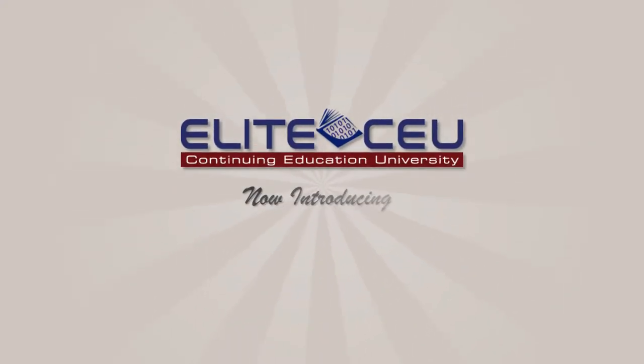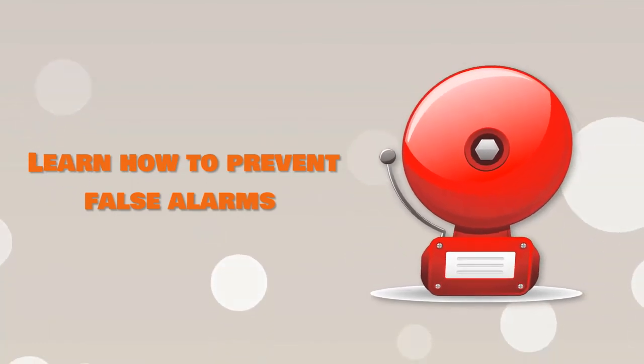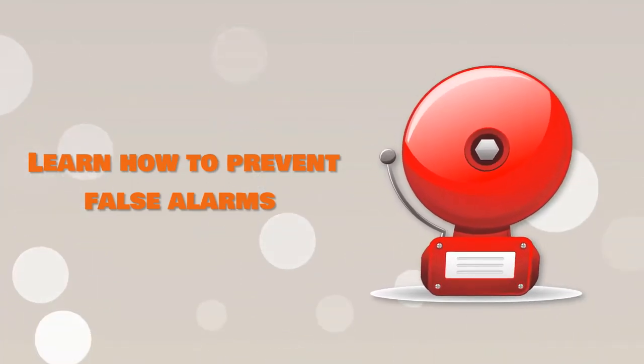Elite CEU proudly introduces our new Force Alarm Reduction 101 course. With our latest offering, you can learn how to take important measures to prevent false alarms from ever occurring.